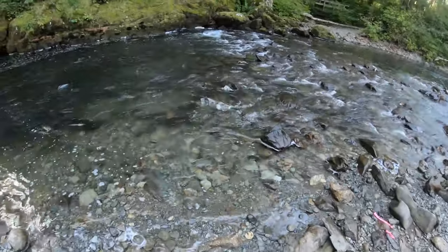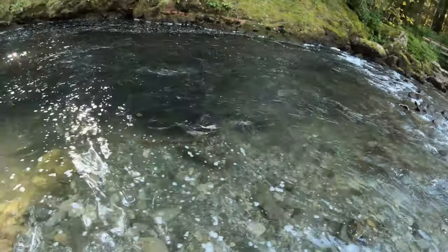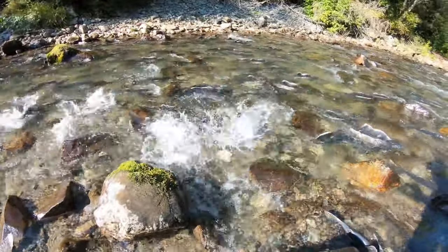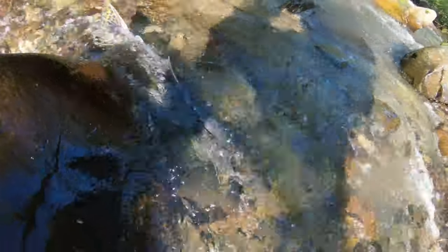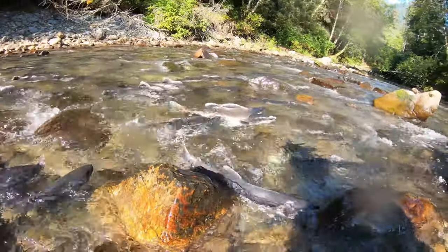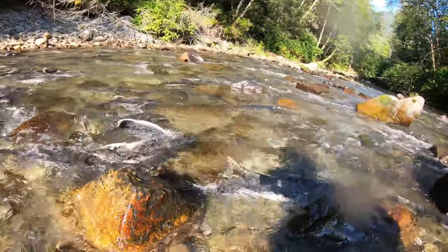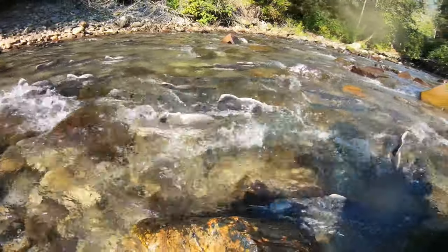We just got to Indian Creek. Look how many salmon are in here. Let's see if some salmon are fighting.